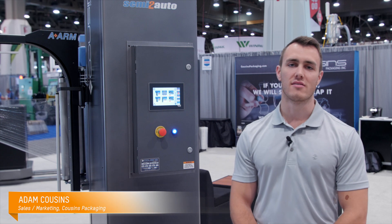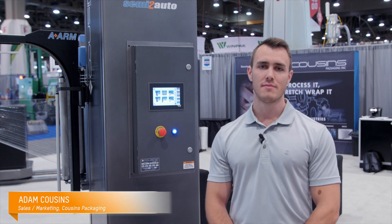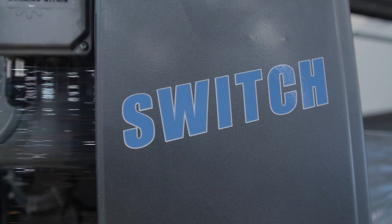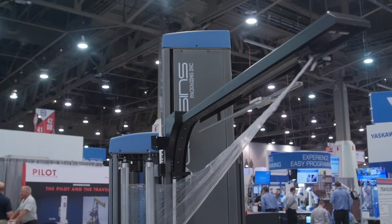Hi, I'm Adam Cousins, a Sales and Marketing Associate from Cousins Packaging. We're here at PAC Expo 2019 and this is the Switch ARM machine. It comes as both a semi-automatic and, with the addition of an ARM, a fully automatic machine.